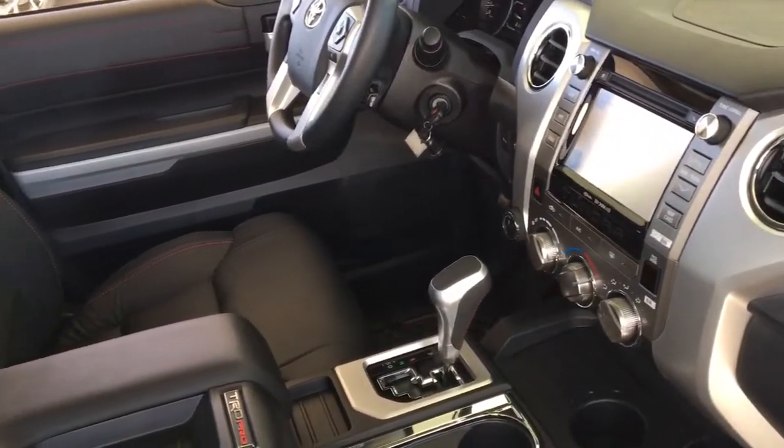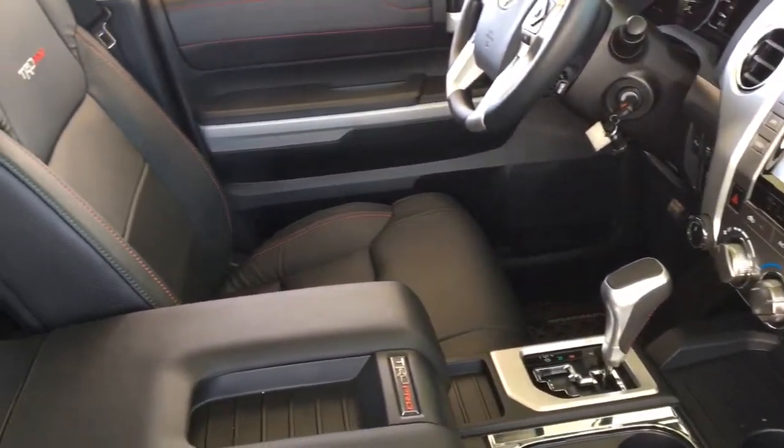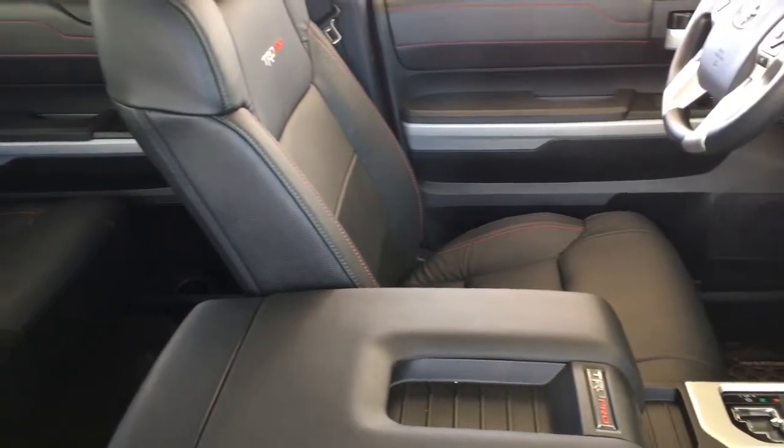The Tundra CrewMax offers considerable room in the back for passengers, or fold up the seats and use the area for additional cargo capacity.